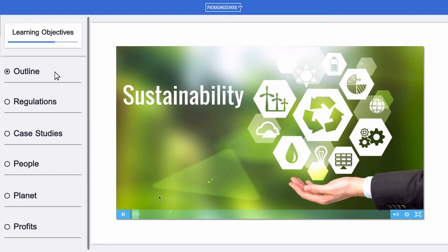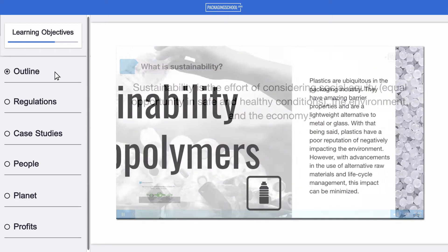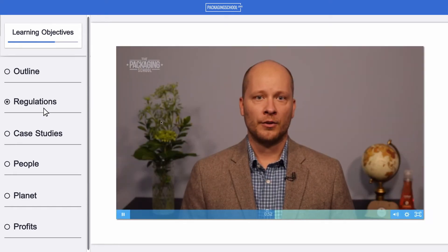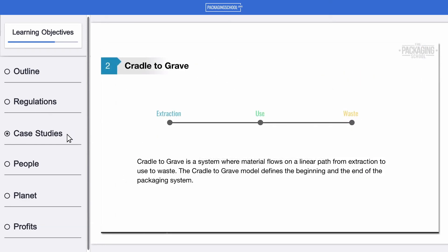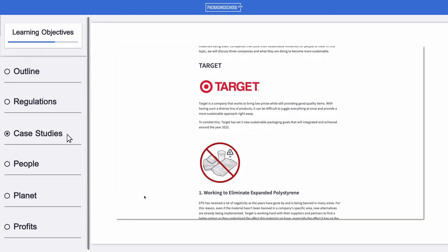We'll walk you through outlining the steps a company should take to assess their own environmental footprints and how to implement changes for the better. We'll go over the guidelines and regulations established for sustainability in packaging design and apply them to specific case studies so you have a better idea of how they work.